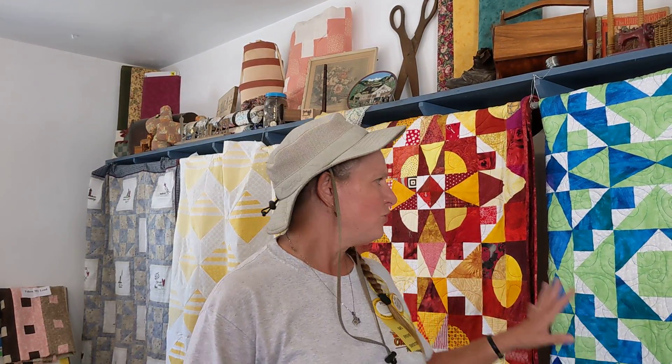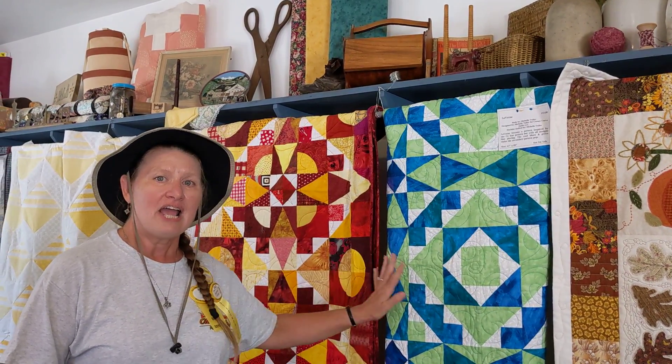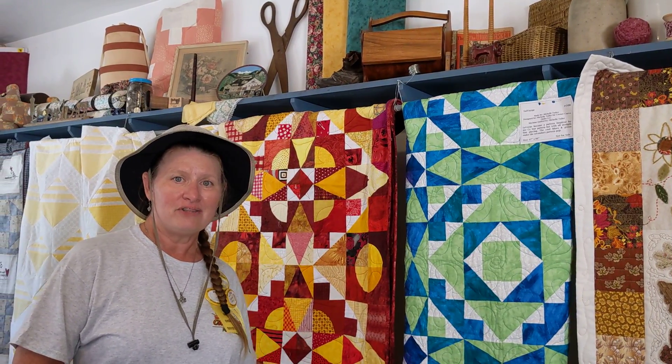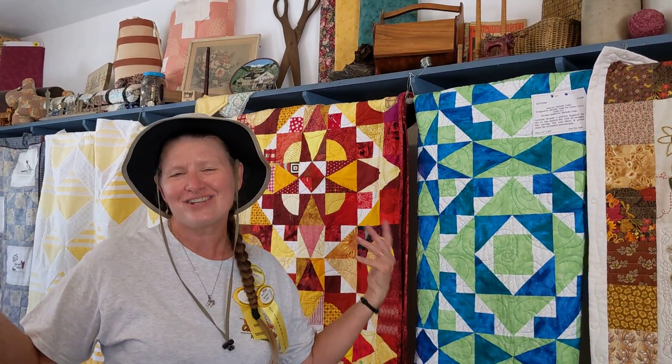In the North Village is Judy's Quilt Shop. This year, I have two of my quilts hanging in the shop — Cystar and Laverne — which are available. The patterns are available on my website, and all of you guys know that from watching my videos.